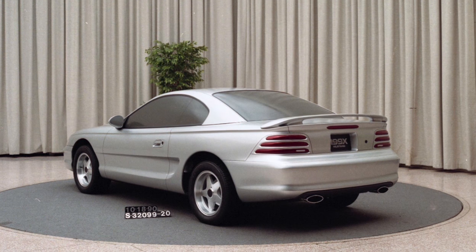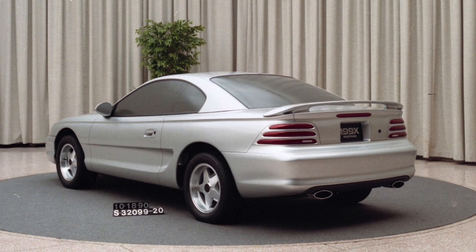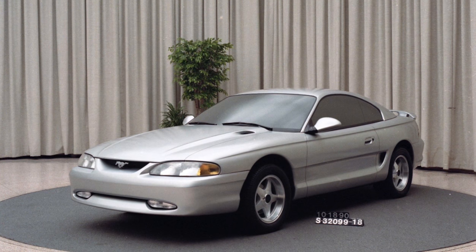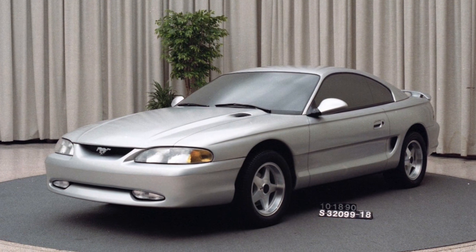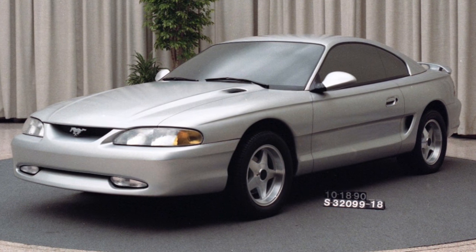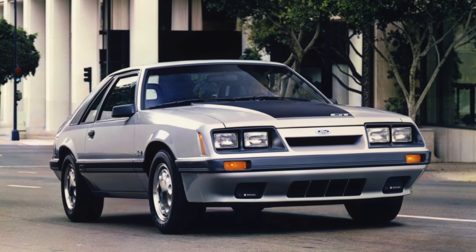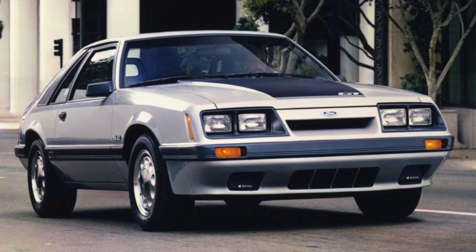Ford spent $700 million on the development of the SN95. This amount of money back then was peanuts for the development of a new car, but Mustang engineers made the best of the situation. They updated the Fox platform, which was a wise move since the Fox platform's weight was very light compared to similar platforms offered by competitors. Its lightweight combined with a potent 5.0-liter V8 was why the Mustang GT during the 1980s packed such an effective performance punch.